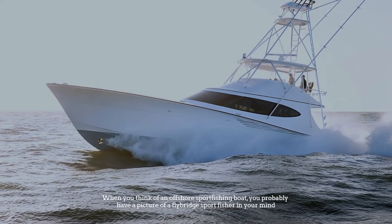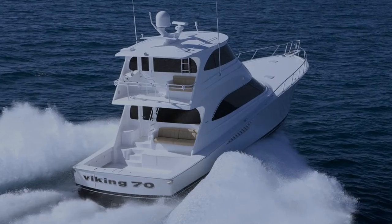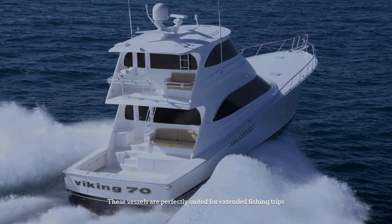Number twelve: flybridge sport fishing boat. When you think of an offshore sport fishing boat, you probably have a picture of a flybridge sport fisher in your mind. These vessels are perfectly suited for extended fishing trips.